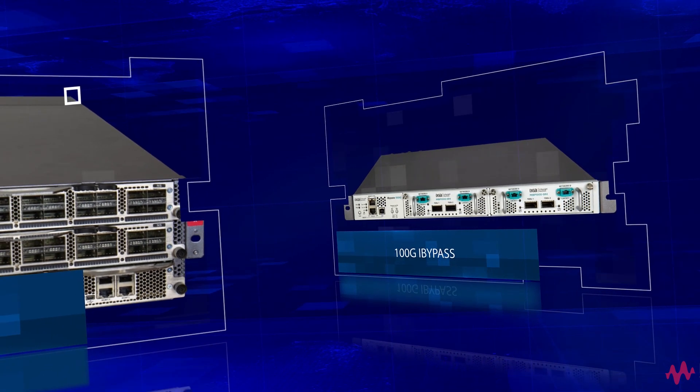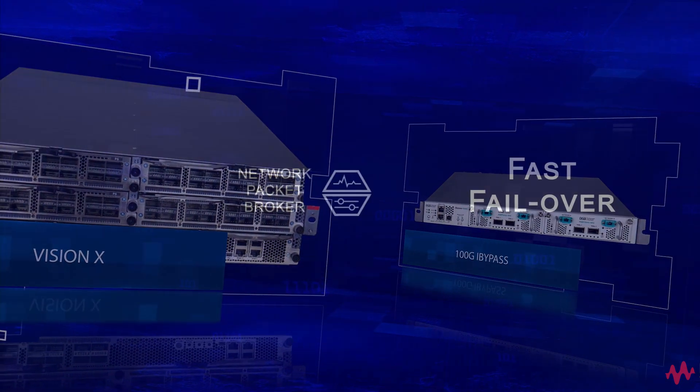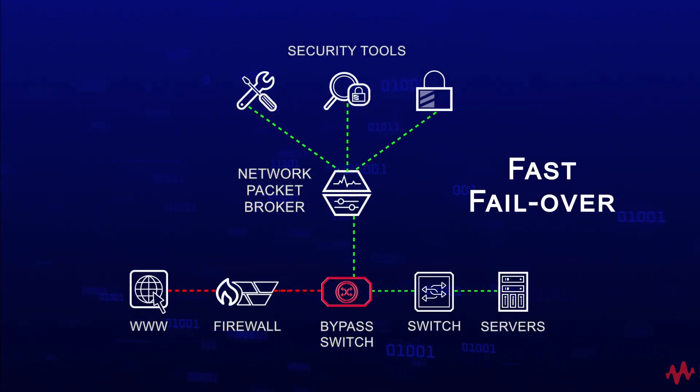The bypass switch and packet broker combination enable four fundamental inline features. First, external bypass switches support fast failover times and automatic reversion. This creates self-healing networks and industrial-grade reliability for maximum uptime.